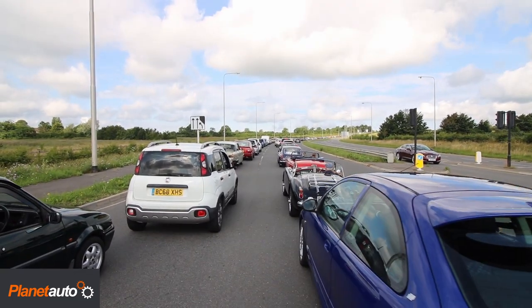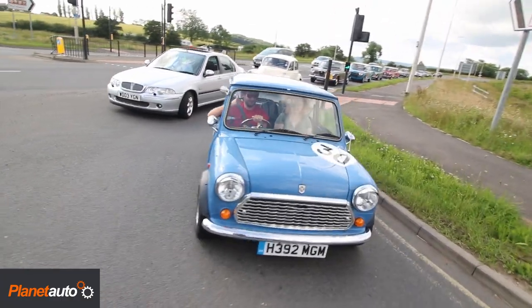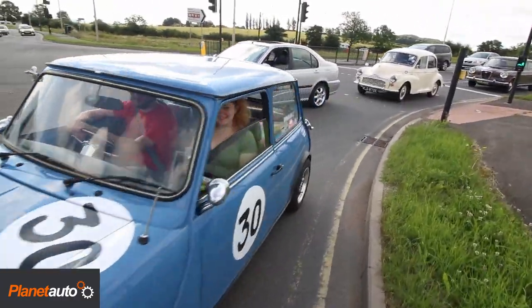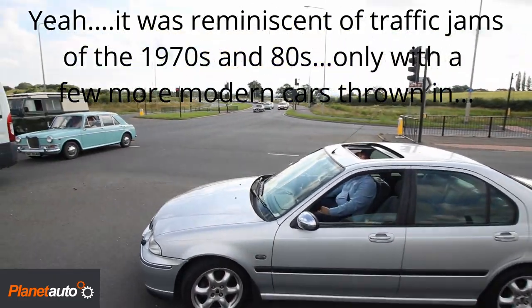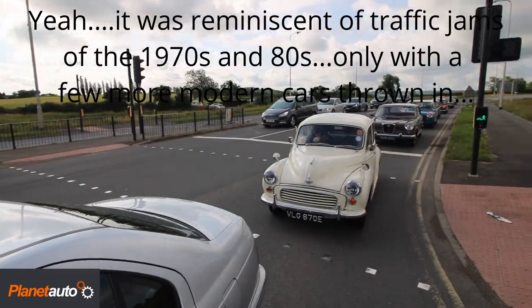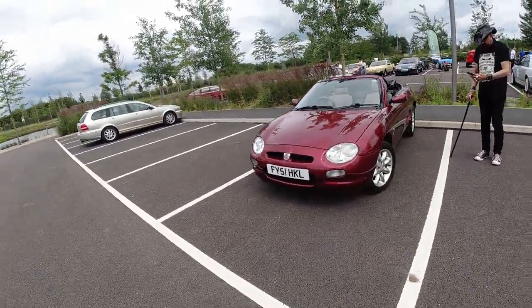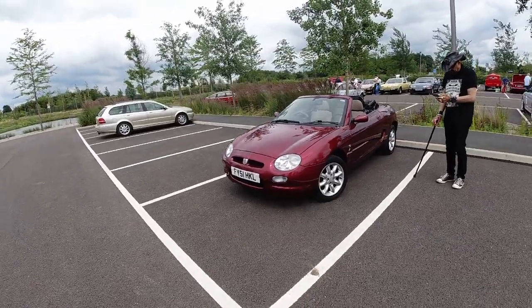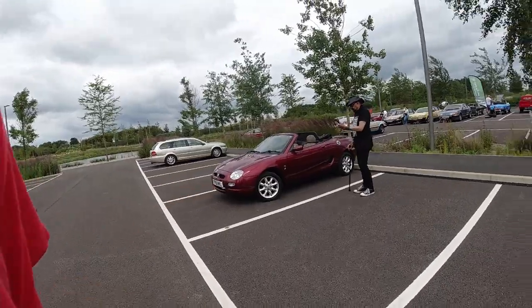Rovers as far as the eye can see on the BMC and Leyland show — may as well take the opportunity to look around. Having a look at this lovely little MGF, 51 reg. I do like the styling on these; the TF replaced them with a slightly different front end.